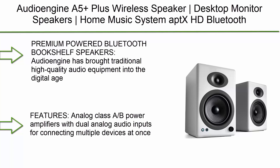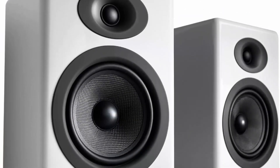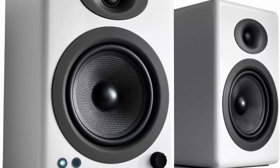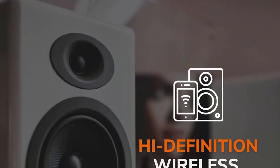Top 9: Audioengine A5+ Plus Wireless Speaker Desktop Monitor Speakers — home music system with AptX HD Bluetooth, 150W powered bookshelf stereo speakers, AUX audio, RCA inputs/outputs, 24-bit DAC, available in white.